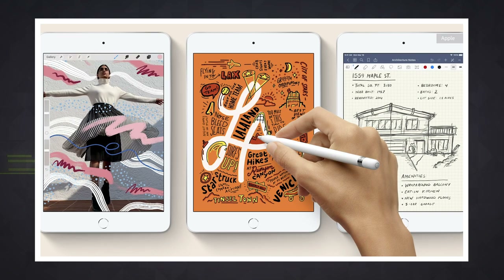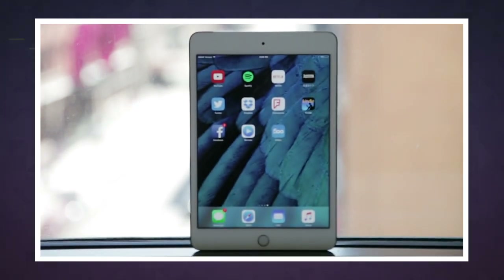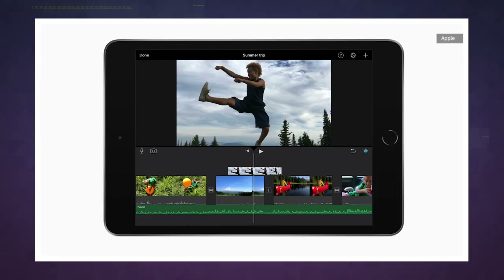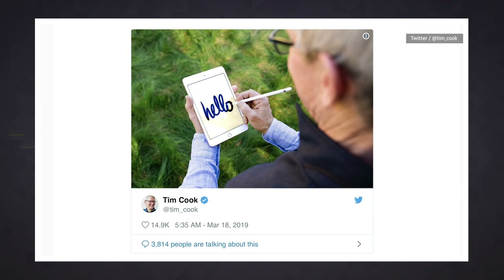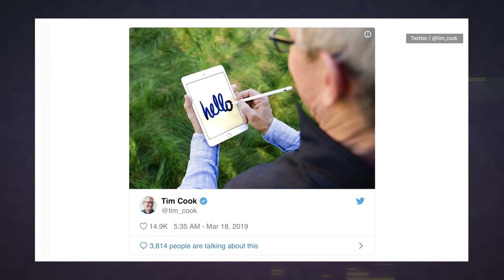And then there's the iPad Mini. It's been a long time coming, but four years on, we're getting a substantially improved version of the tiny tablet, with a 7.9-inch screen that's 25% brighter than the iPad Mini 4. Apple Pencil support is also on board here, which Apple boss Tim Cook took to Twitter to show off. The new iPad Mini starts at $399 for the Wi-Fi model, while adding cellular will cost $529.